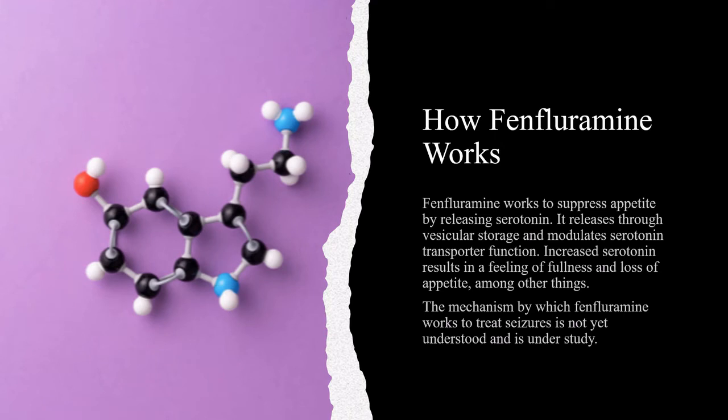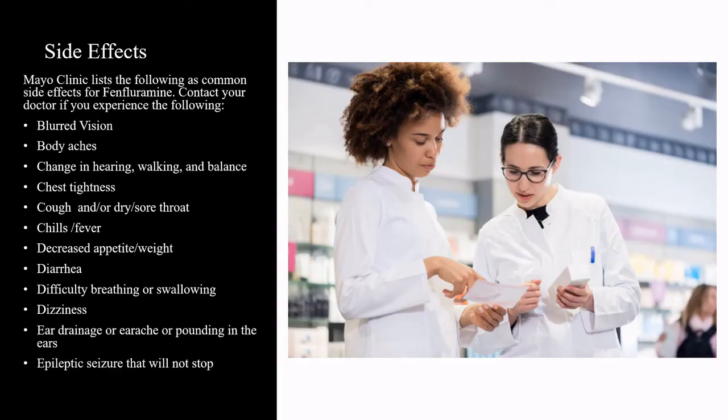Fenfluramine works to suppress appetite by releasing serotonin. It releases through vesicular storage and modulates serotonin transporter function. Increased serotonin results in a feeling of fullness and loss of appetite, among other things. The mechanism by which Fenfluramine works to treat seizures is not yet understood and is under study.